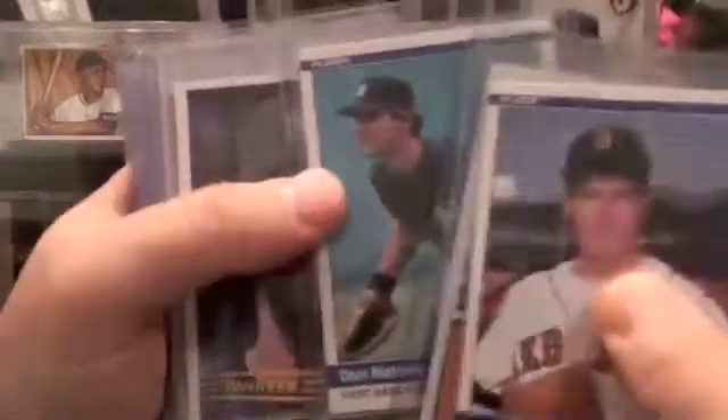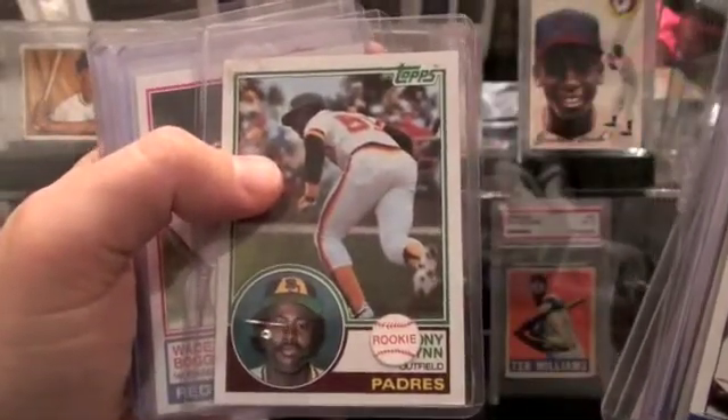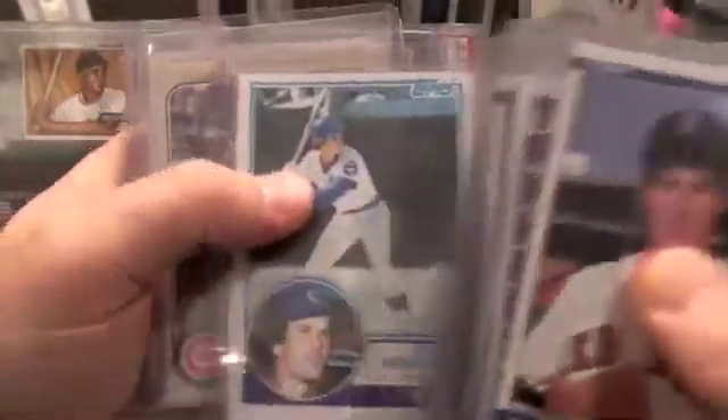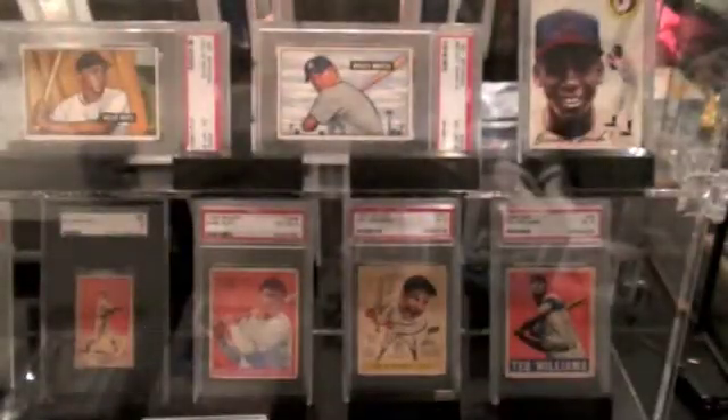Some Don Mattingly Rookies here. Then the great '83 rookie class — there's Tony Gwynn and Wade Boggs, Ryne Sandberg, and another Tony Gwynn there.